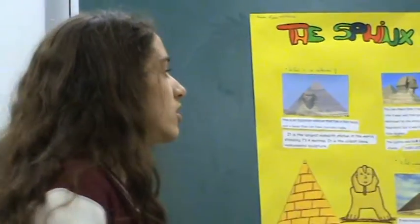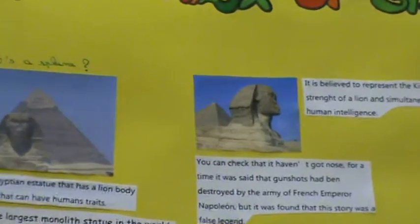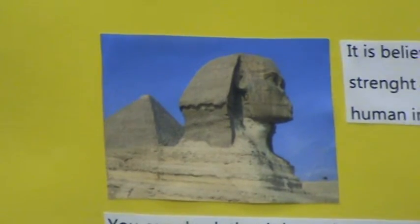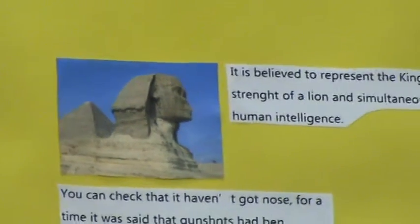You can check that it hasn't got lost. For a time, it was said that the nose had been destroyed by the army of the French Emperor Napoleon. But it was found that this story was false.